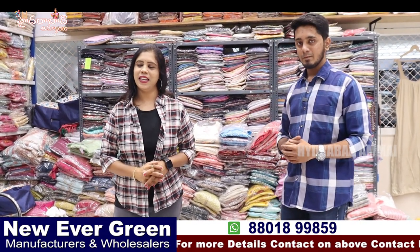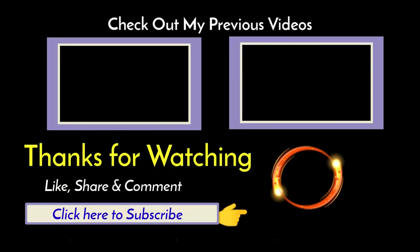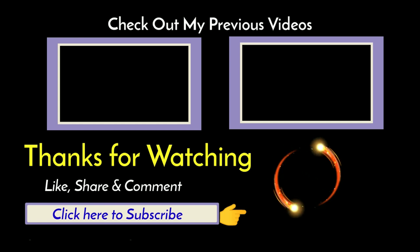Thank you so much for watching. See you in the next video. Bye-bye, take care.